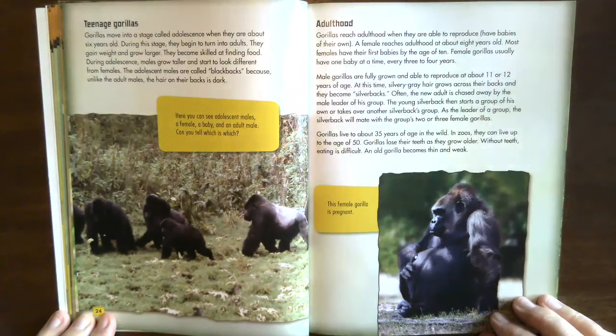Adulthood. Gorillas reach adulthood when they are able to reproduce. A female reaches adulthood at about eight years old; most females have their first babies by age 10 and usually have one baby at a time every three to four years. Male gorillas are fully grown and able to reproduce at about 11 or 12 years of age, when silvery gray hair grows across their backs and they become silverbacks. Often the new adult is chased away by the male leader of his group; the young silverback then starts a group of his own or takes over another silverback's group. Gorillas live to about 35 years in the wild and up to 50 years in zoos.